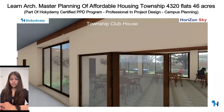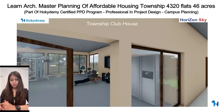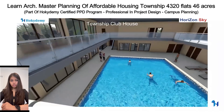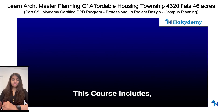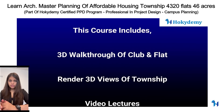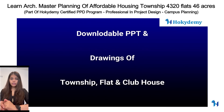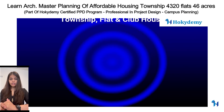The course also covers landscape planning inspired by Singapore's Bay Gardens, a jogger park, FSI calculations, and how to prepare a final PPT presentation for any project. It includes three 3D walkthroughs of the township, clubhouse, and flat, plus 3D random views, video lectures, downloadable PPTs, and downloadable drawings.